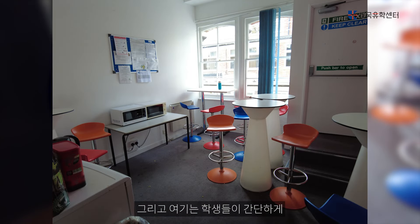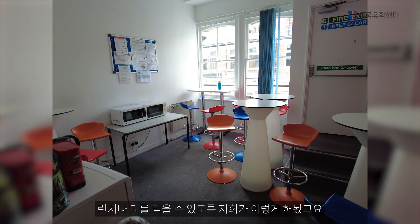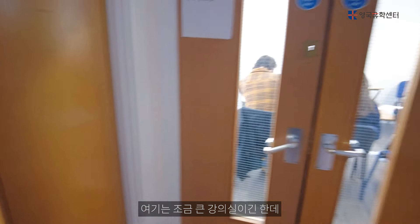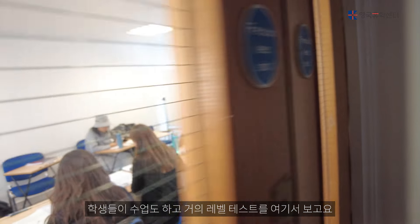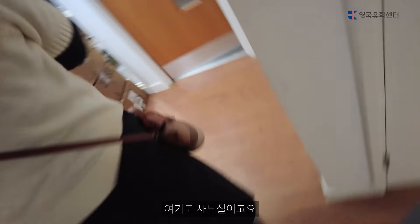Here is where students can eat lunch or have tea. There are students who have a big class and students who have a great class. Here is our office, and here is our meeting room.